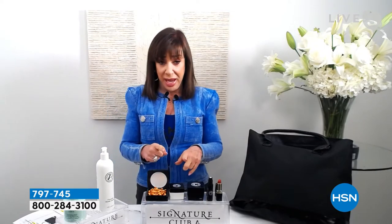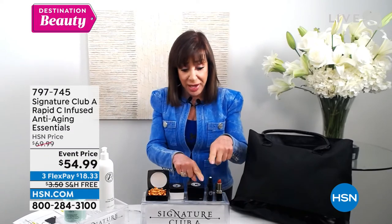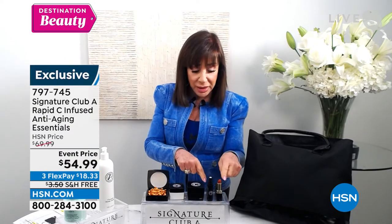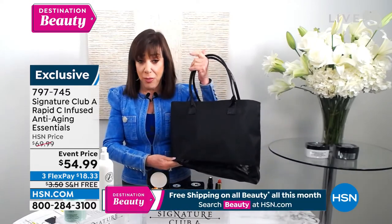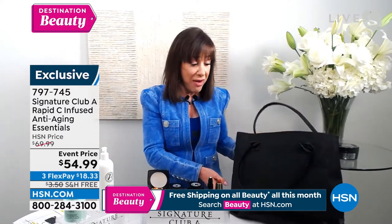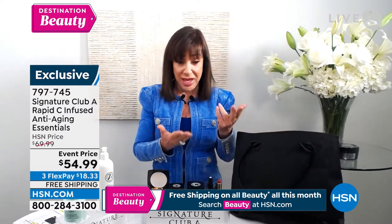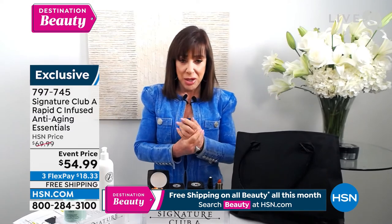I've never been able to give you capsules, day cream, night cream, eye serum, lip, and the free gift of our bag at this price. It has never, ever been lower than $70. Ever. So we're pretty excited with this.